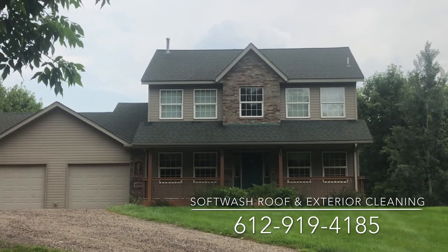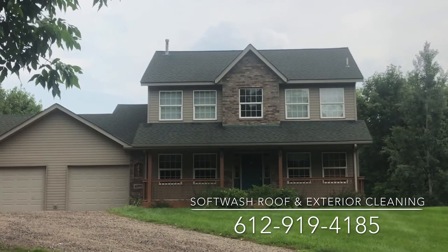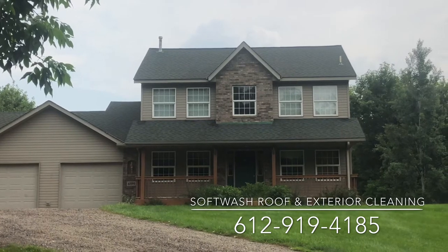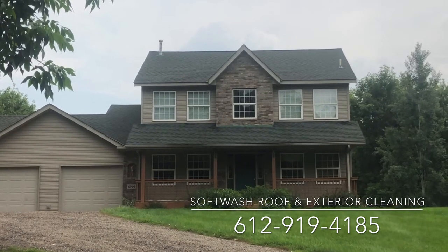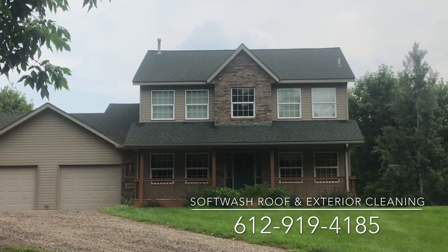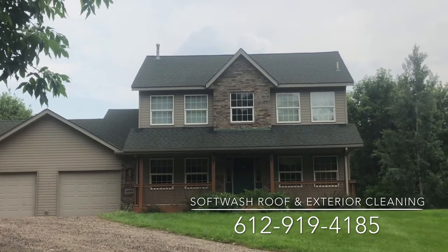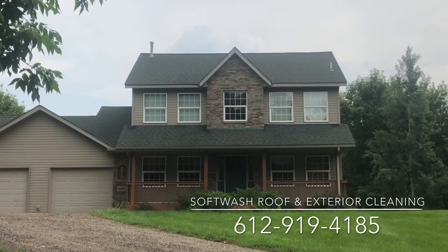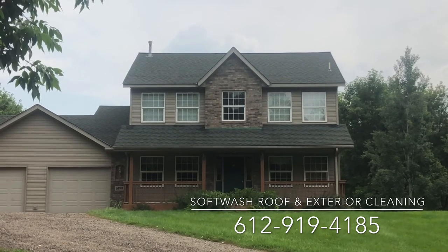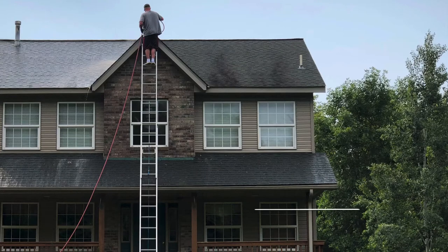If you have a property that you want cleaned anywhere in Minnesota or Wisconsin, please give us a call at 612-919-4185. We also cleaned the siding, exterior windows, and some concrete around the property here. Please enjoy the before and after pictures, and don't forget to subscribe and give us a thumbs up. Thank you.